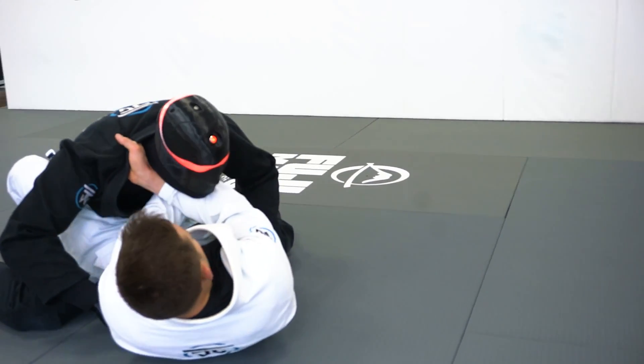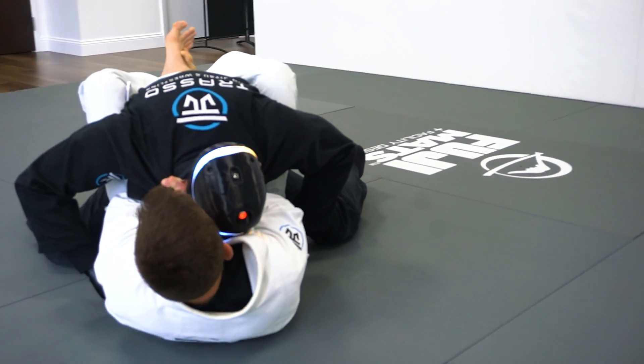As a student of Jiu-Jitsu, we're always looking to refine and enhance our technique. Having a robot allows you to always have a drill partner ready to go.